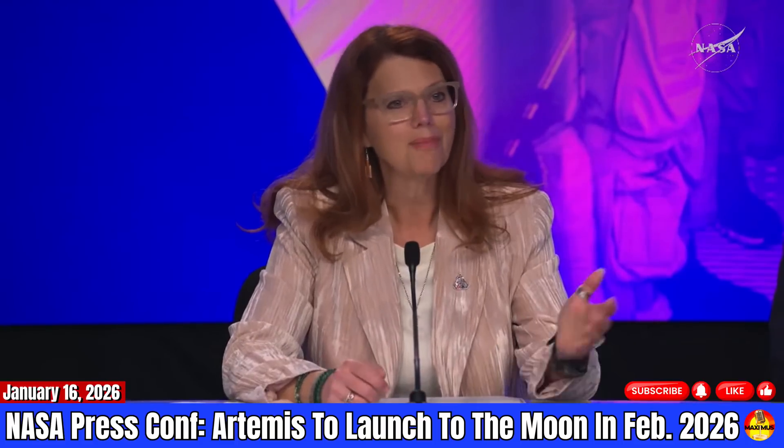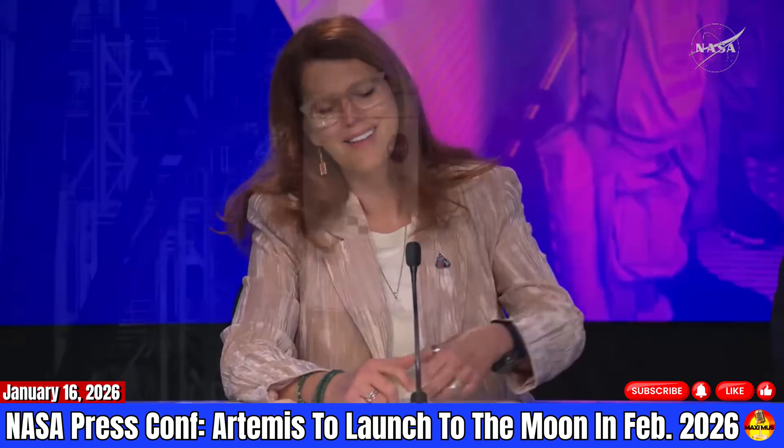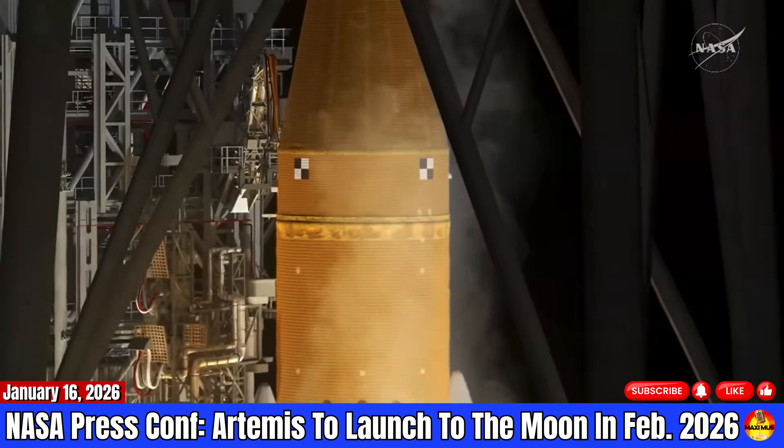At that point in time, I'll hand off to the Ascent Flight Director, just like I'm going to do today when I hand off to my colleague here as part of the briefing, Mr. Jeff Radigan.